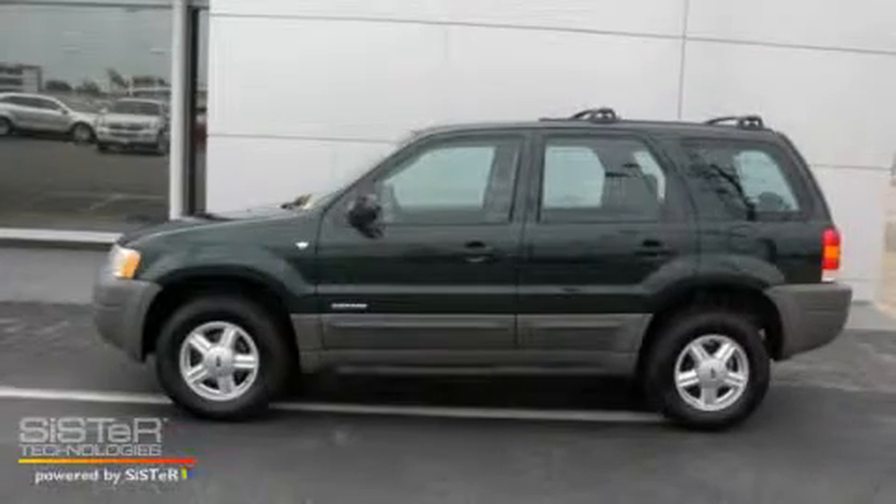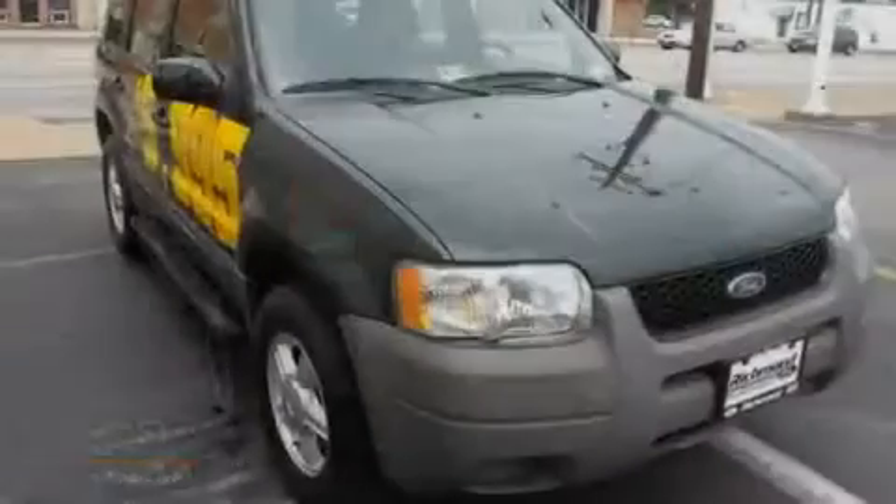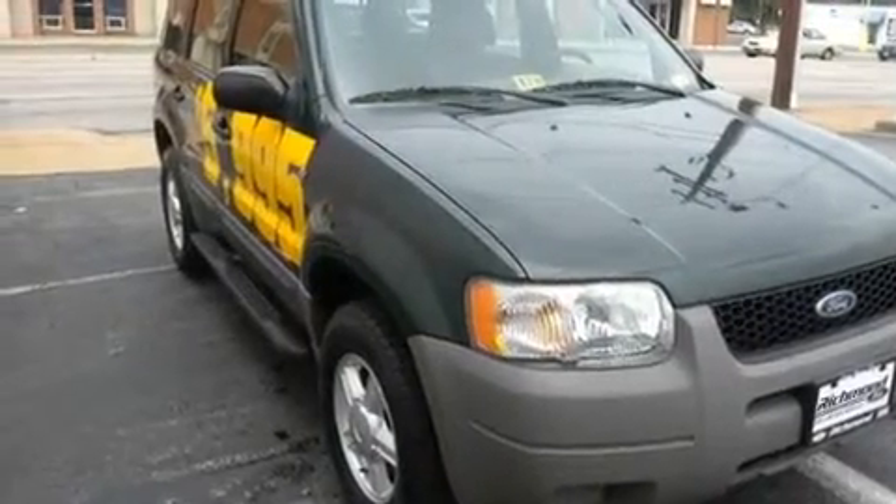This is a 2002 Ford Escape — safety, space, and comfort. It has a 3.0-liter six-cylinder engine, a four-speed automatic transmission, and four-wheel drive.